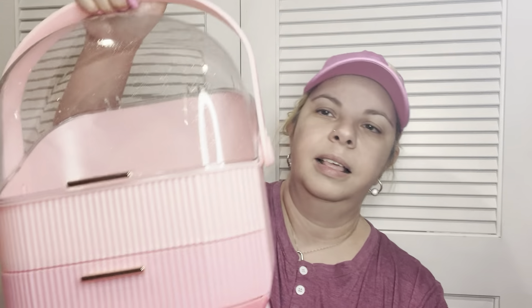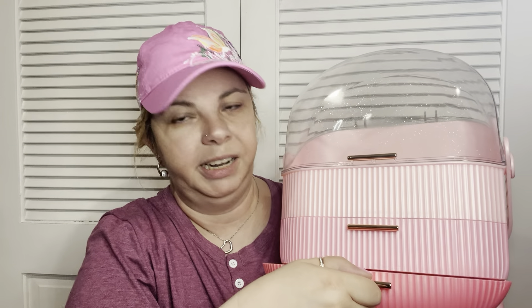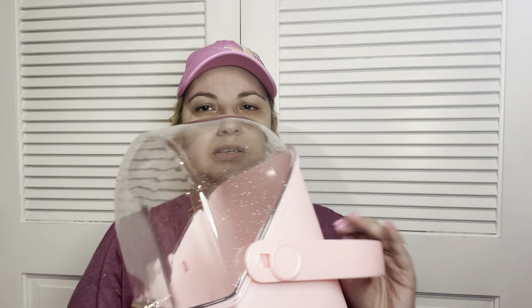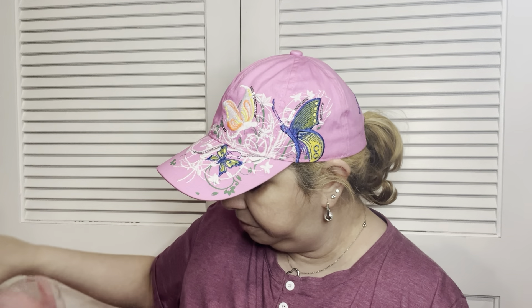I also got this makeup organizer — I got the pink one, and it's like different shades of pink. It has two drawers, glitter on the clear part, and the top flips up so you can put a bunch of stuff in there. It also has a handle and little gold accents, which is really cute. I may end up using it in my craft room. I opened it because I was worried it would arrive broken since it took so long to get here, but it came just fine.